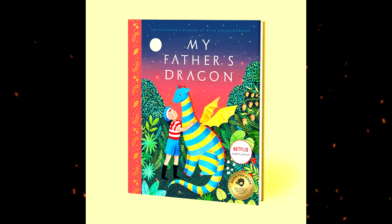Elmer perseveres on his journey to find the dragon. As he travels deeper into the dense jungle, he survives encounters with dangerous and clever animals, including monkeys, tigers, a gorilla, lion, and rhino. At each juncture, he uses his supplies to engineer a way forward.